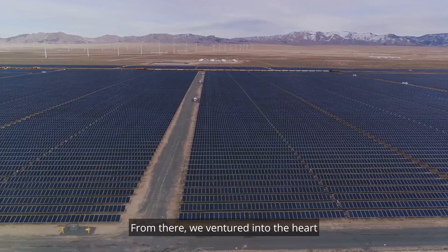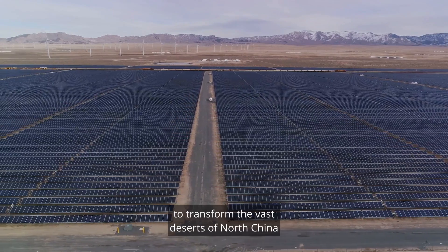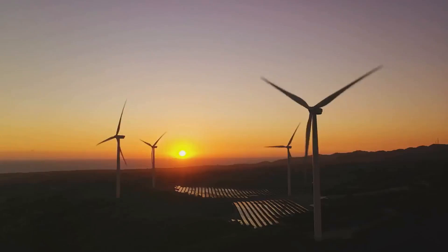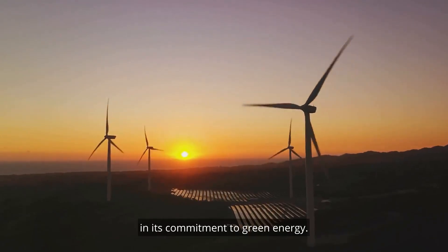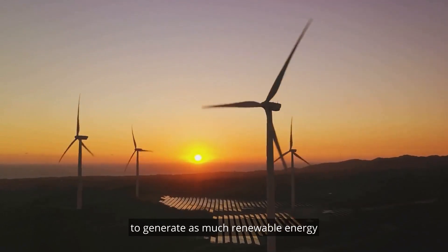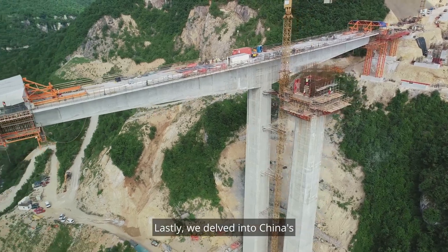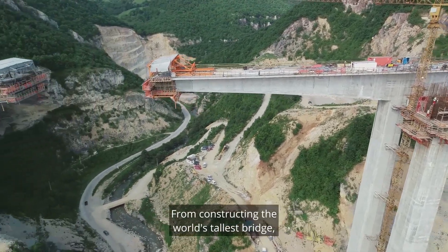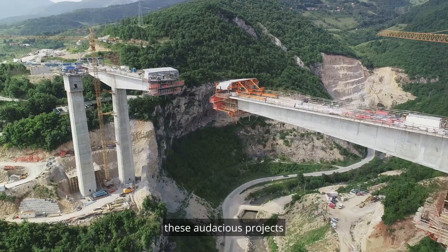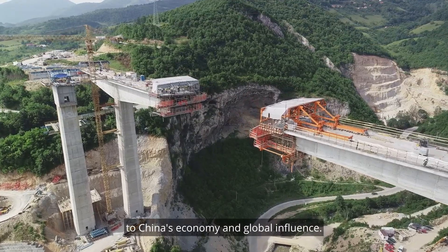From there, we ventured into the heart of China's green energy revolution. The country's ambitious plans to transform the vast deserts of North China into a super-powered renewable energy hub could generate as much renewable energy as all of Europe by 2030. Lastly, we delved into China's record-breaking infrastructure projects — from the world's tallest bridge to the longest underwater tunnel — significant contributors to China's economy and global influence.